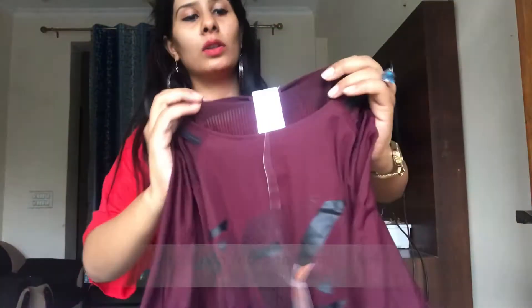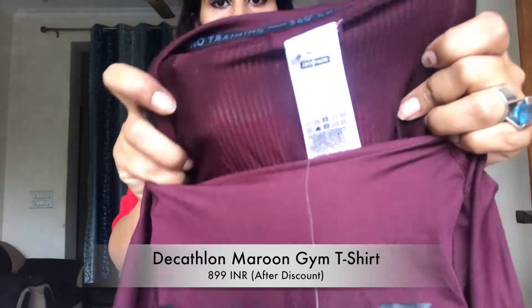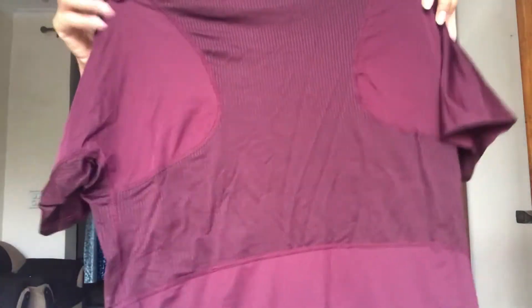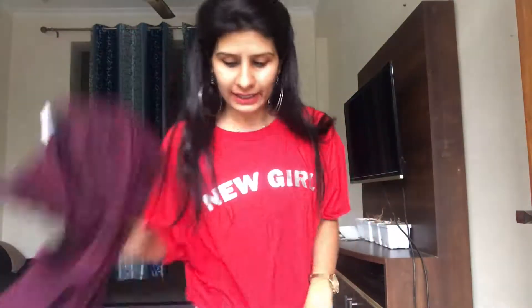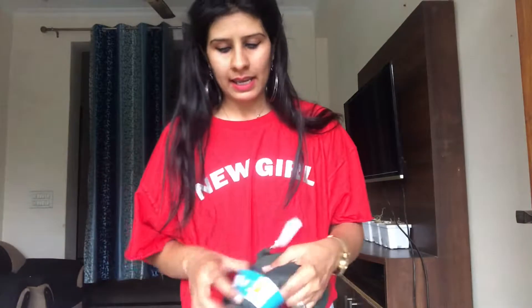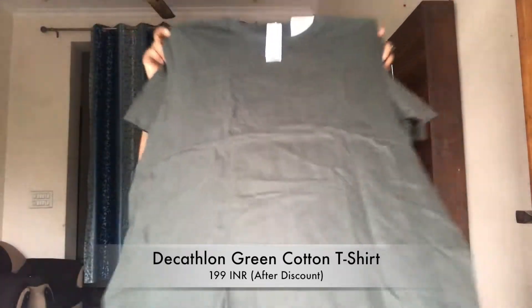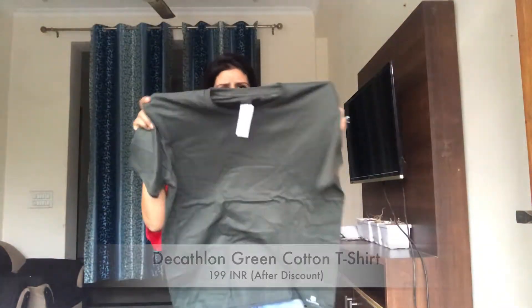That other t-shirt has a little bit of design on the neckline — it has a shape to it — and it has a gold print, which I like very much. Then we got a 199 rupee t-shirt for the closet. It's very plain, a bottle green kind of — not bottle green, more of a Hindi green kind of color.